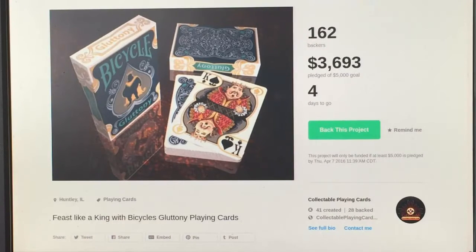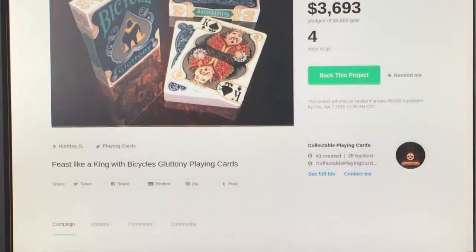First of all on Kickstarter I want to mention Bicycle Gluttony from Collectible Playing Cards. It is 73% funded with 4 days to go, just under $1,500 left. I believe they can make it. If you really want to see this one happen, get out there and pledge for it — it's a pretty fun deck, it should be made, and I'm sure it will fund. It's just a matter of time, but if you really like it, make sure you get out there and support it.